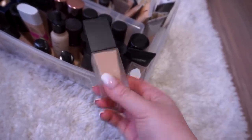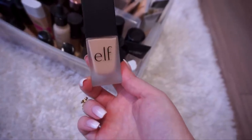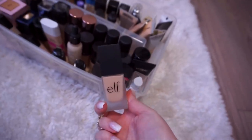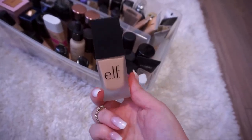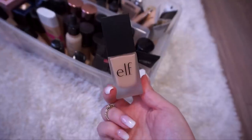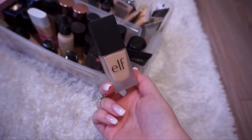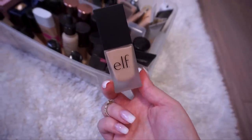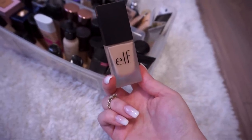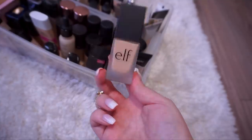This is an e.l.f. foundation — I'm not sure which one it is since it doesn't say anywhere on the bottle. e.l.f. is very notorious for that. I do know it's in the shade Sand and that it's oil-free with SPF 15. This is not a foundation — it's more like a tinted moisturizer with SPF 15. I don't like it; it barely covers anything on my face and it makes me feel really greasy. I wanted you guys to let me know — e.l.f. has a new foundation called the Flawless something in identical componentry, and I'm wondering if they reformulated it or if it's the same formula. If any of you guys have tried the new e.l.f. Flawless foundation, please let me know in the comments, because if it's anything like this one, I don't want it.